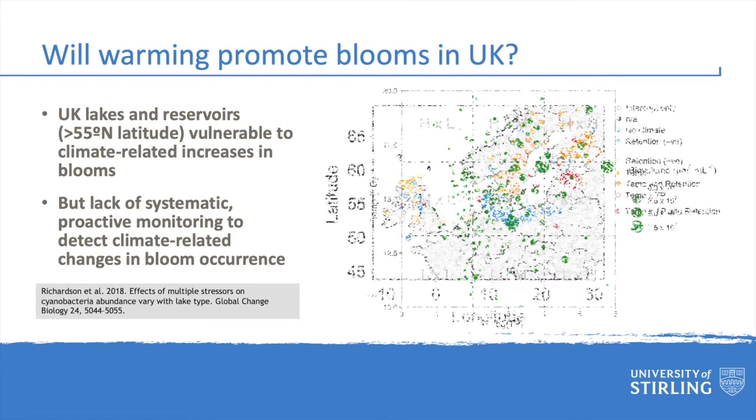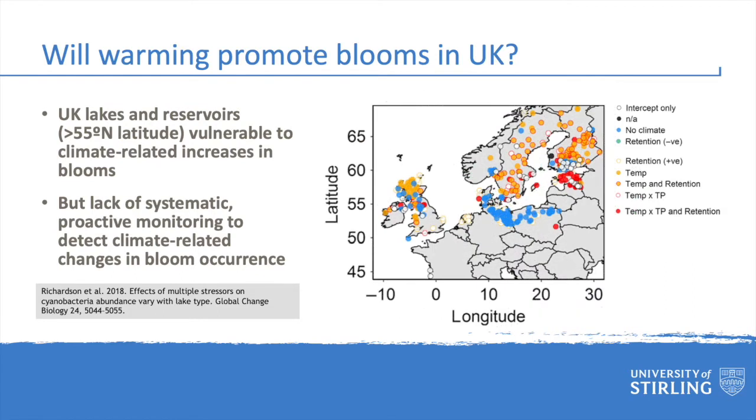In this study, published in Global Change Biology, we showed that lakes in the UK, particularly those north of 55 degrees latitude, are particularly vulnerable to such changes. However, our understanding of these impacts and the risks they pose to water quality and human health is significantly hampered by the fact that monitoring is currently infrequent and often reactive.